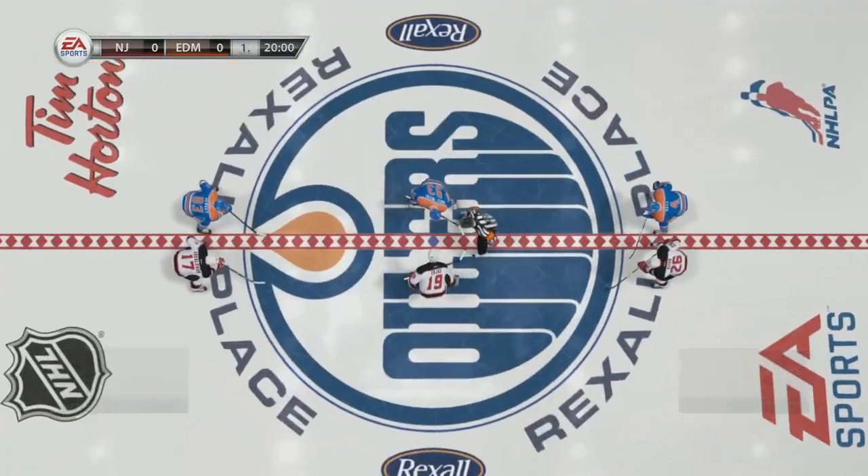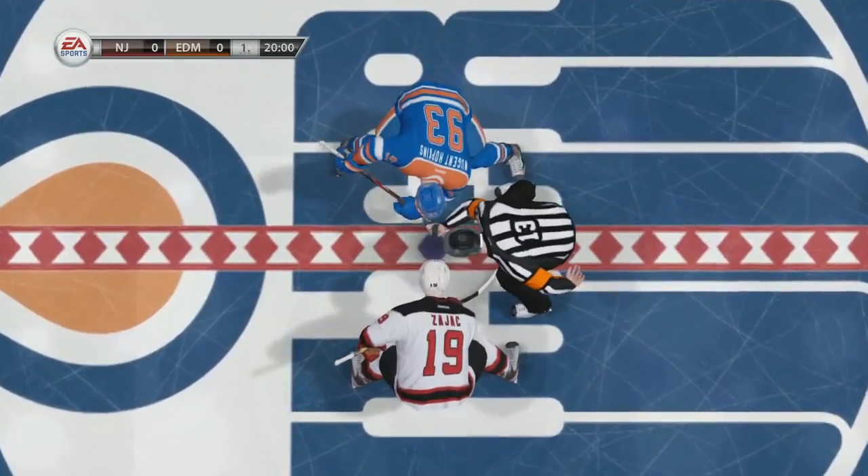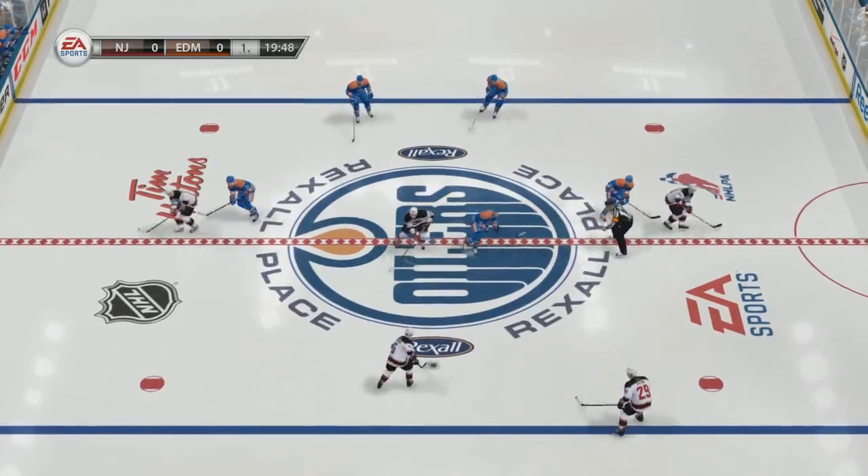Alberta, we bring you hockey from the Plains. Hi, everybody. With Bill Clement, I'm Gary Thorne, ready to watch this action between the Oilers and the Devils.